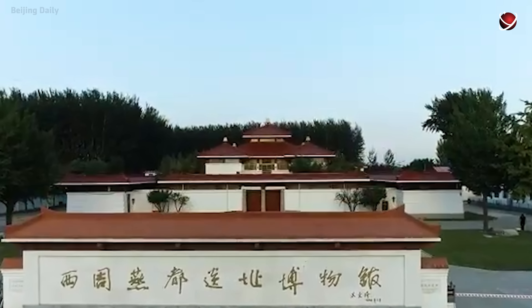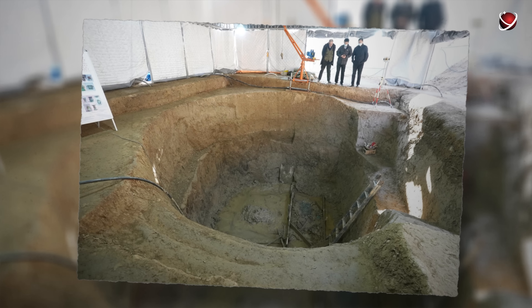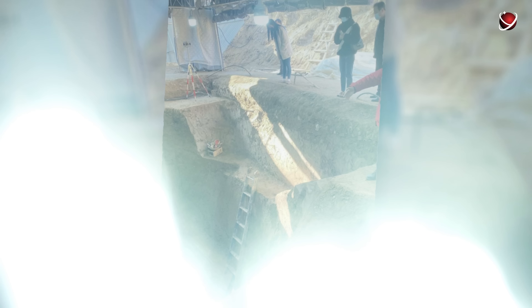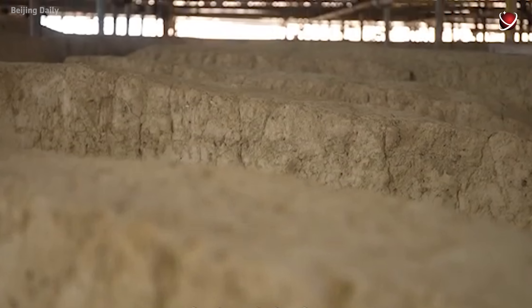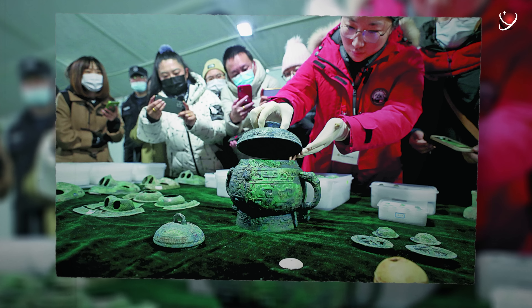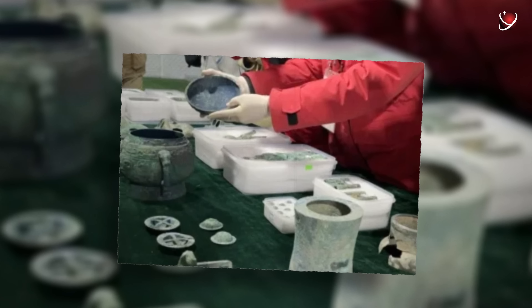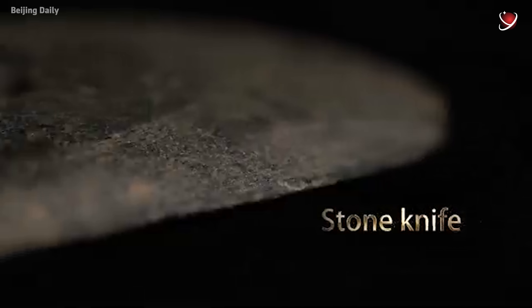Researchers found an unusual architectural structure made of rammed earth — uncommon for this region — which was 28 meters long with a foundation 1.62 meters deep. At the same site, more than 20,000 ceramic fragments were found, as well as carbonized seeds of millet, wheat, and soybeans. A bronze sword, arrowheads, and jade and stone relics were also discovered.